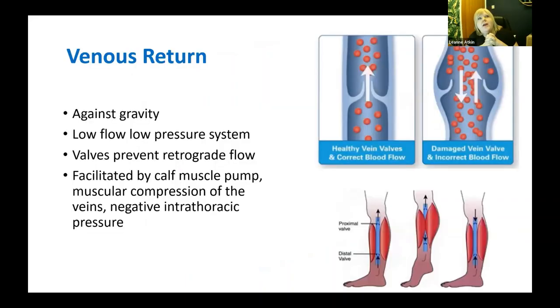Venous return is quite amazing. The majority of blood returns by activation of the calf muscle pump — the force from muscle movement onto the superficial veins drains through the perforators and pushes blood back up the deep system. There's a little venous return from diaphragm movement, but most comes from the calf muscle pump or foot muscle pump. You start to understand why venous disease is often combined with reduced mobility — patients have lost the pump to move blood in one direction.